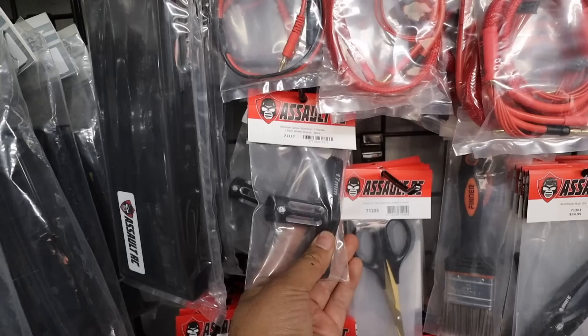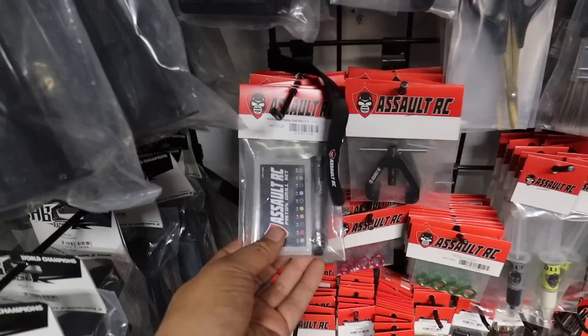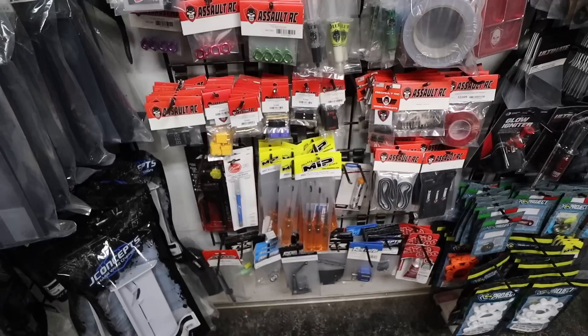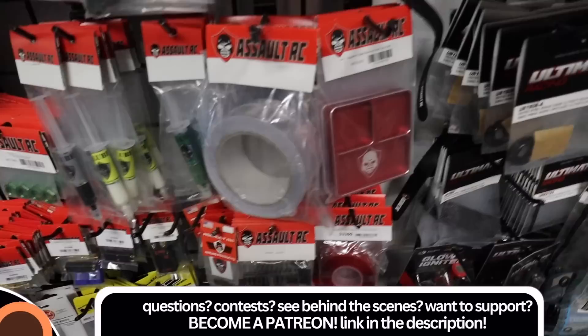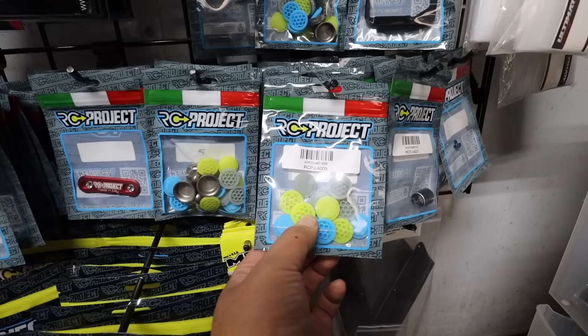One of my favorite wheel wrenches - it fits on monster truck tires with really deep offsets where other ones don't go deep enough to get the wheel nut. Look at that nice parts tray. This is a drill set - piston drill set. Assault RC is their house brand and they've got a whole bunch of cool Assault RC things. Ultimate Racing is another brand they carry and distribute - I have their tools in that cool tool bag.